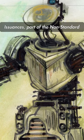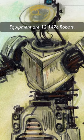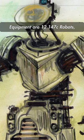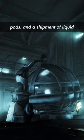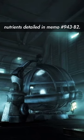Under the heading Equipment Issuances, part of the non-standard equipment listed are 12 147C robots, caretaker variation, 85 stasis pods, and a shipment of liquid nutrients detailed in Memo 943B2.